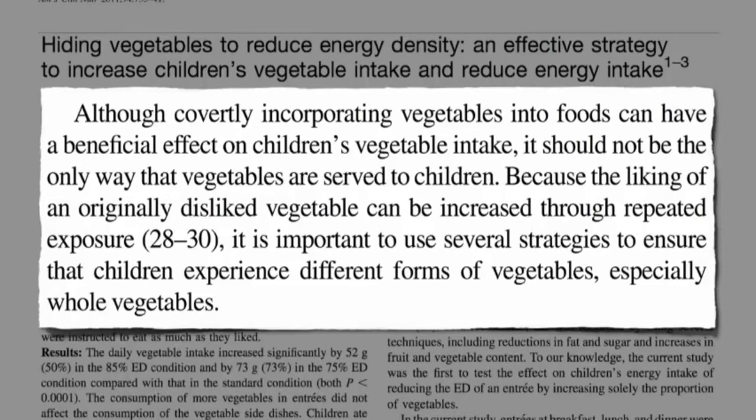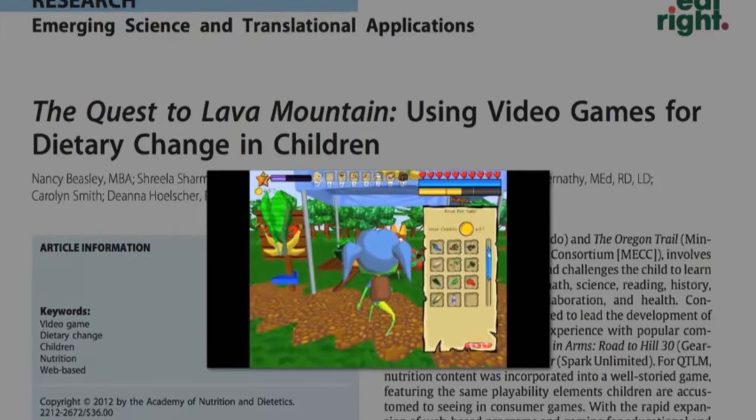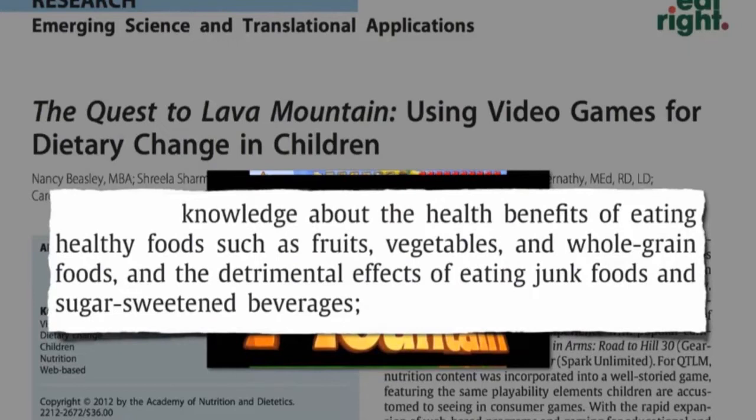Worst comes to worst, you can make a video game — a public-private partnership called Quest to Lava Mountain — where you can apparently harvest kale and gain knowledge about the health benefits of eating healthy foods such as fruits, vegetables, and whole grain foods, and the detrimental effects of eating junk.